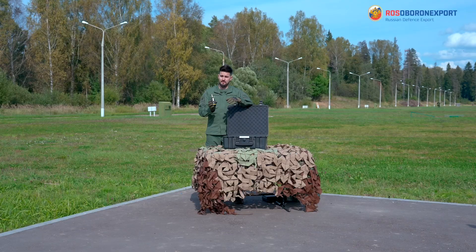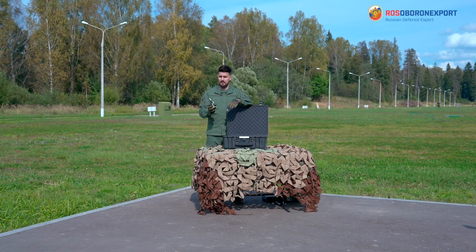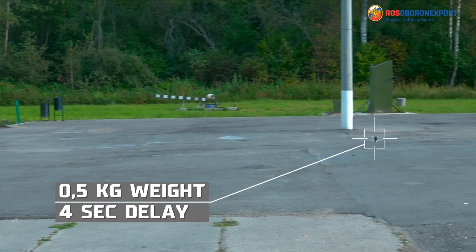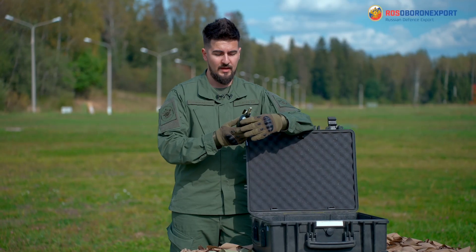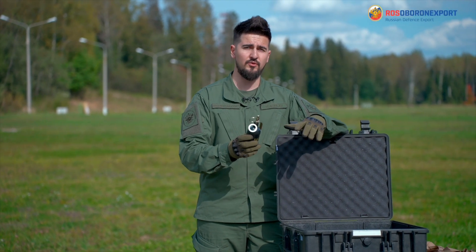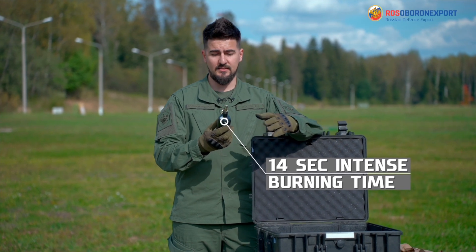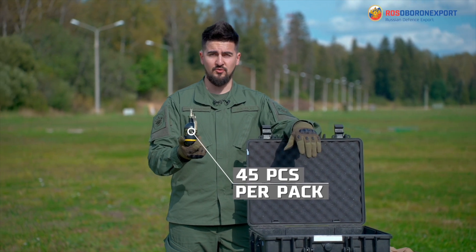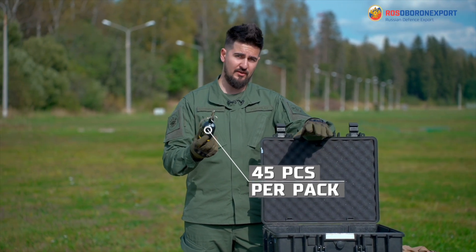It's lightweight and compact. It weighs only half a kilo and it has a 4-second delay after you threw it before the explosion. After the explosion, the irritation smoke is active for 14 seconds against the violators. One package of those grenades contains 45 pieces.